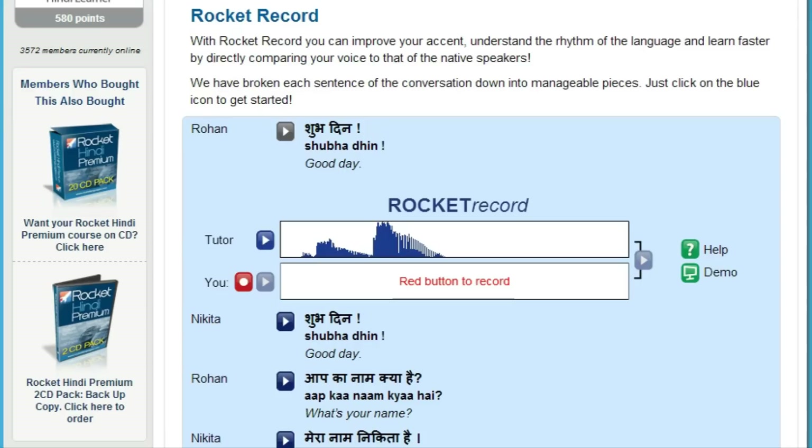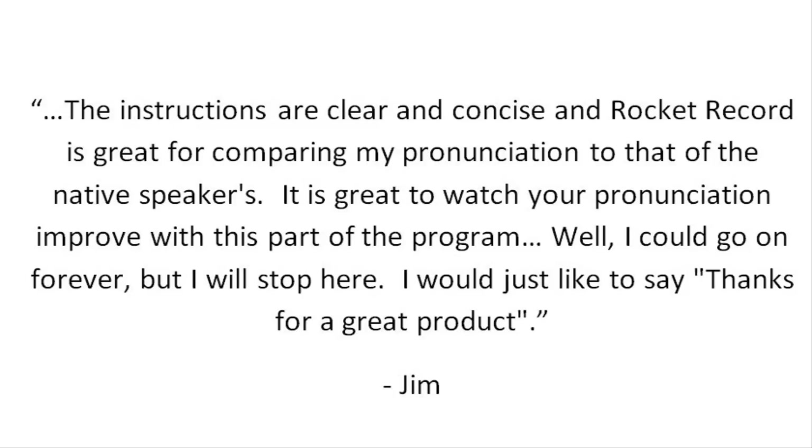Here's what Rocket Languages member Jim had to say about Rocket Record: 'The instructions are clear and concise, and Rocket Record is great for comparing my pronunciation to that of the native speakers. It's great to watch your pronunciation improve with this part of the program. I would just like to say thanks for a great product.'